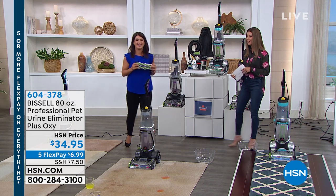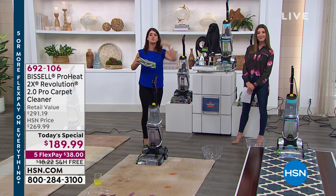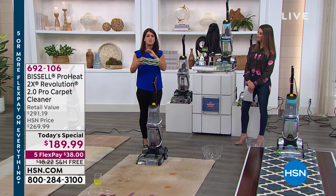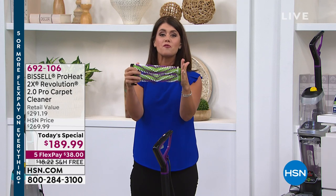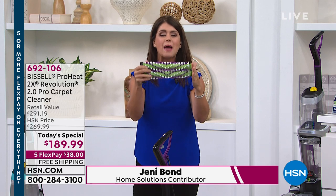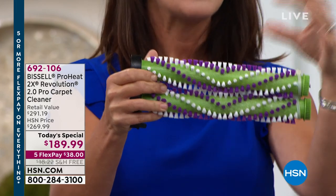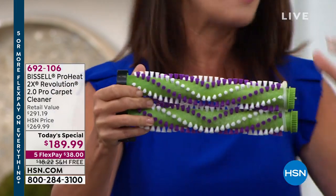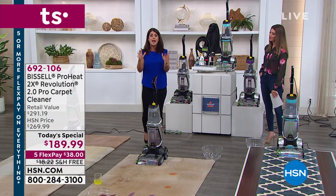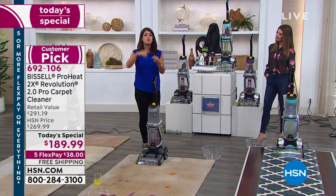This is the Revolution 2.0 — Bissell's top of the line deep cleaner, the very biggest and best that Bissell makes to tackle all the messes in your home. It's called the 2x because you get two powerful dirt-scrubbing power brushes with hundreds of rotations per minute that scrub and break up dirt and grime on your floor.